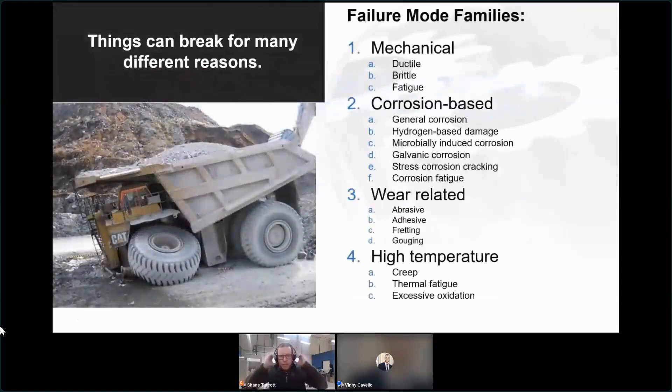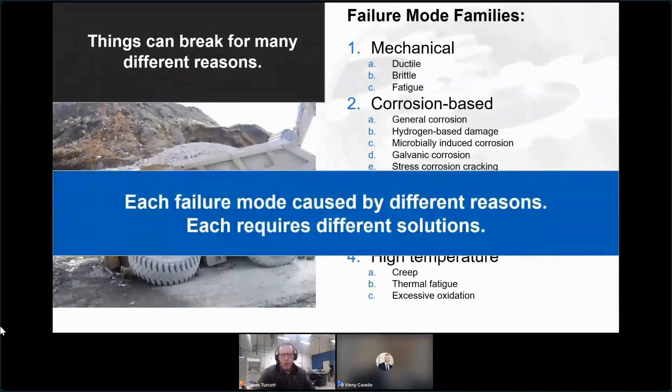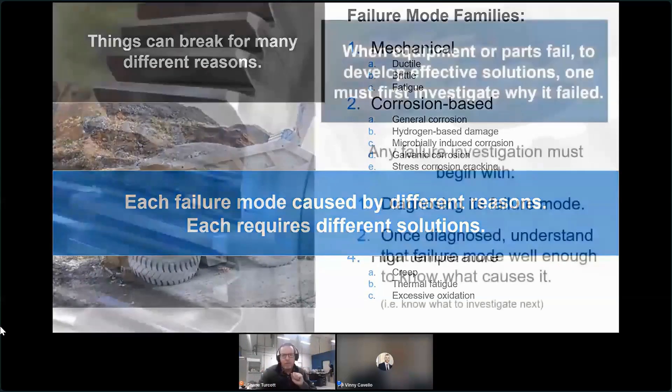Everyone listening here intuitively understands that however something breaks, that's going to relate to what we need to do, what solutions we need to apply to prevent it. Obviously, if something corrodes, or fails from an impact, or fails from fatigue after millions of loading cycles, each of those are going to require very different solutions. We need to diagnose why it broke to have a fighting chance of developing an effective solution.